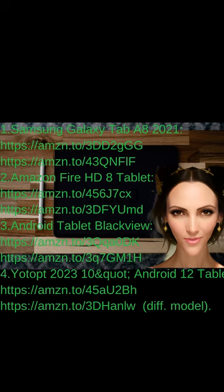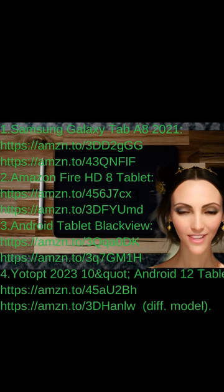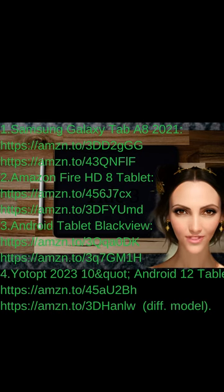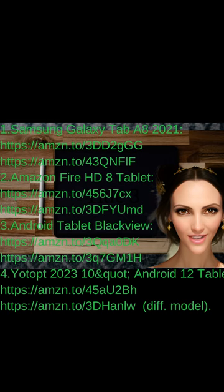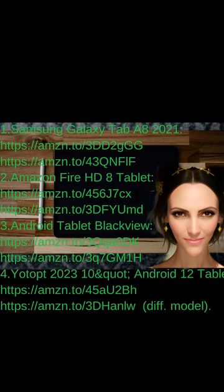Tablets have become an essential gadget for many people, providing a portable and versatile device for various needs. Among the top tablets available are the Samsung Galaxy Tab A8 2021, Amazon Fire HD 8 Tablet, Android Tablet Blackview, and Yotop 2023 10-inch Android 12 Tablet. The Galaxy Tab A8 offers sleek design and immersive display for multimedia and productivity. The Amazon Fire HD 8 is known for affordability and access to the Amazon ecosystem. The Blackview boasts impressive durability, and the Yotop offers a large display with the latest Android OS.